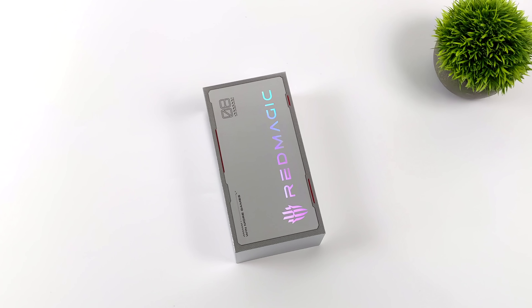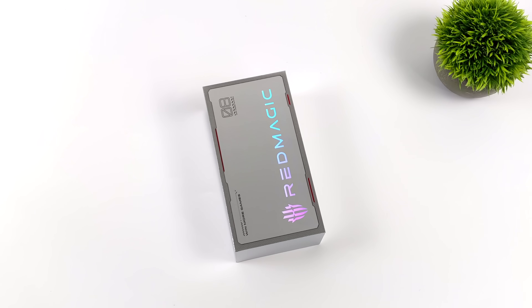Hey, what's going on everybody? It's ETA Prime back here again. Today we're going to be taking a look at the most advanced gaming phone that's ever hit the market. We've got more power than any other Android device that we've tested on the channel, and this thing is actually packing technology that we haven't seen in any other device so far.